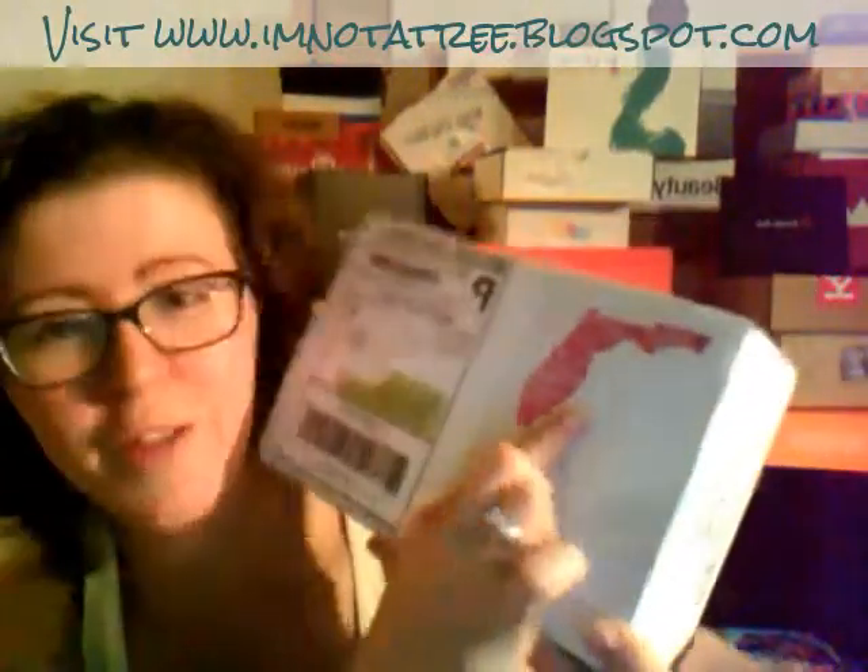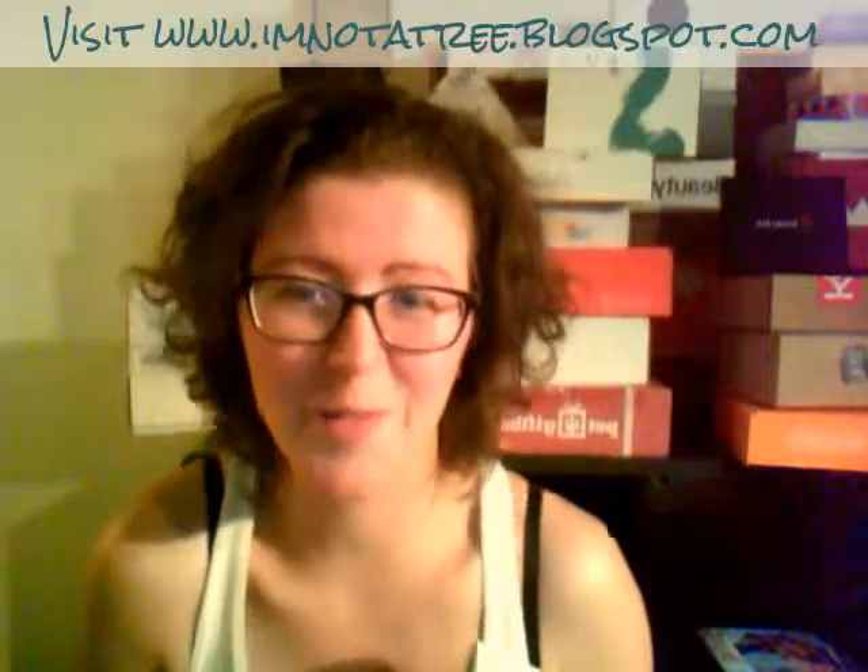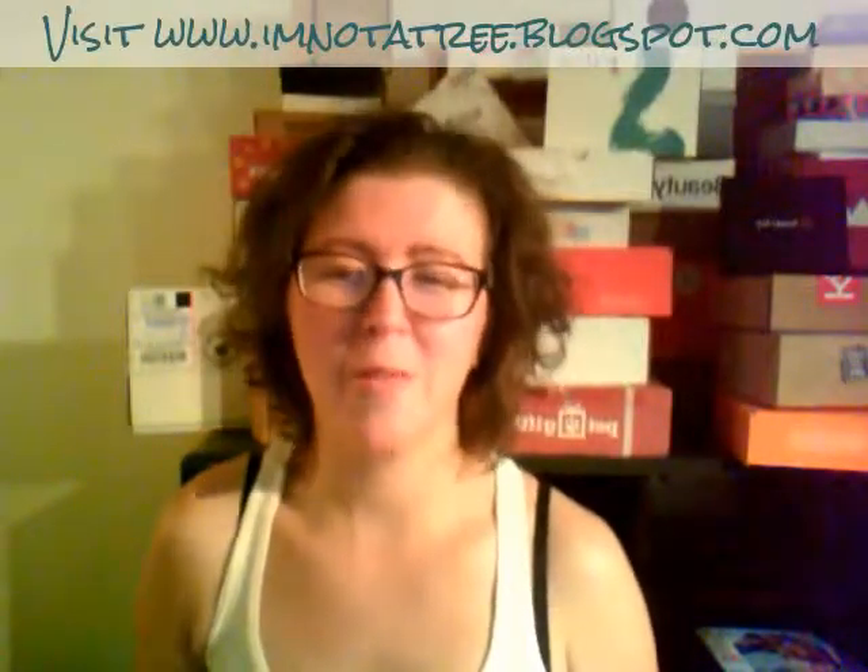Hey guys, it's me Ashley from ImNotherTree.Blogspot.com here to do an unboxing this evening of Adrift Gifts Beach Box. Here is the cool box. I love their return address label, that's cool. We got a cool little message in a bottle type theme here, and that is because Adrift Gifts sends a beach box, so everything is beach themed for you beach lovers out there. Summer's almost over, but not for certain places like Florida — lucky ducks get to spend their time in the sunshine.